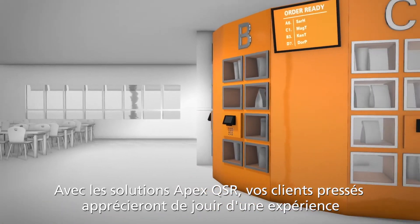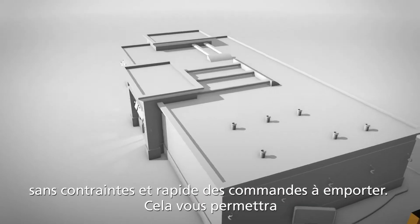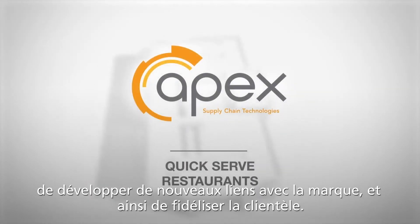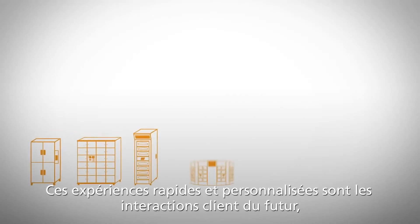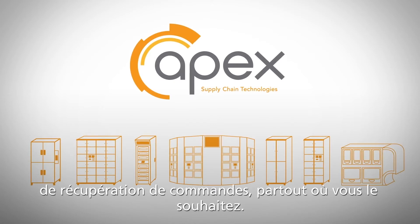With Apex QSR Solutions, your busy on-the-go customers will love the hassle-free, time-saving pickup experience, while you deliver exciting new brand connections that'll bring them back time and time again. These quick, personalized experiences are the customer interactions of the future that'll help you deliver smart mobile order pickup solutions anywhere you choose.